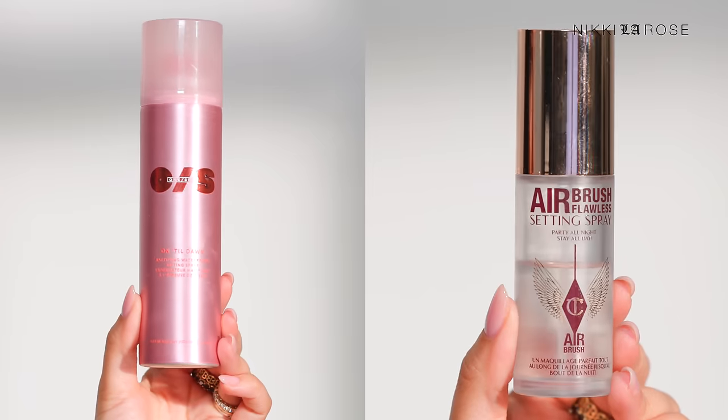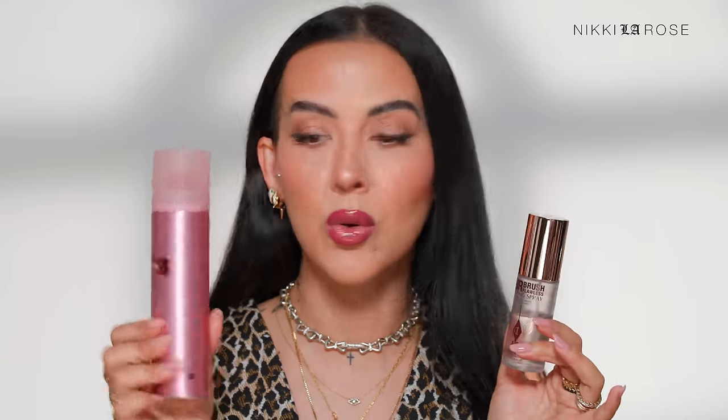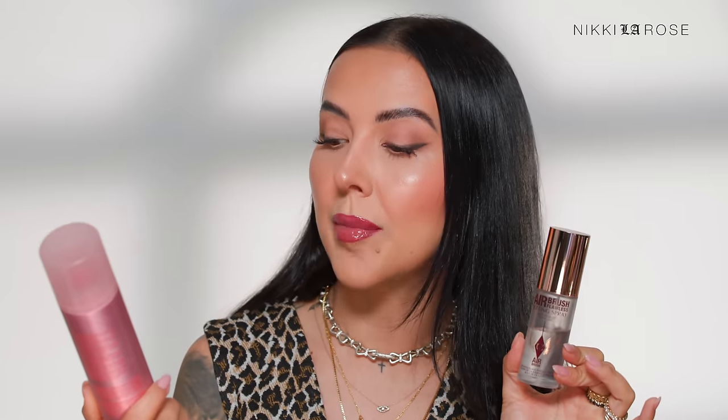Let's jump into setting sprays. The two I use and love the most and go through constantly in my pro kit are the Charlotte Tilbury Celebrity Airbrush Flawless Setting Spray — the mini is here, the full size is empty so I'm definitely picking that up — and the Uone Size Until Dawn Mattifying Waterproof Setting Spray, which is a key item I now never go to a makeup job without because it will laminate your makeup on your face. Both absolutely worth every penny.